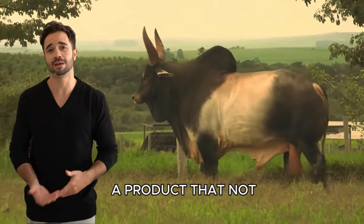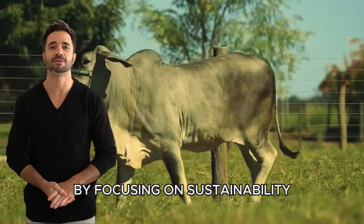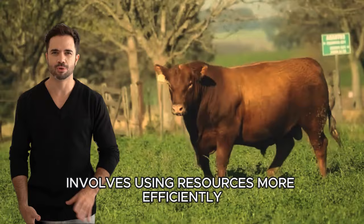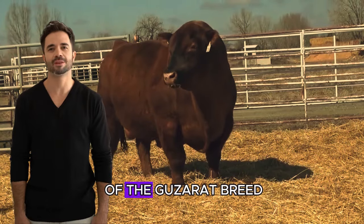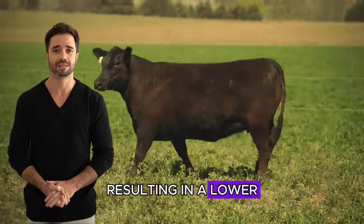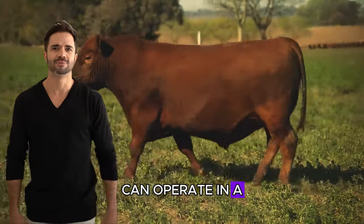The ability to offer a product that not only meets, but exceeds consumer expectations can be a key differentiation point in a competitive market. By focusing on sustainability, farmers are not only responding to market demands, but also adopting practices that benefit the environment. Sustainable meat production involves using resources more efficiently, reducing carbon emissions, and promoting animal welfare. By combining the robustness of the Guzerat breed with the meat quality of the Red Aberdeen Angus, practices can be implemented that optimize feeding and animal management, resulting in a lower environmental footprint. This approach not only attracts a more conscious consumer segment, but also ensures that future generations of farmers can operate in a healthy and productive environment.